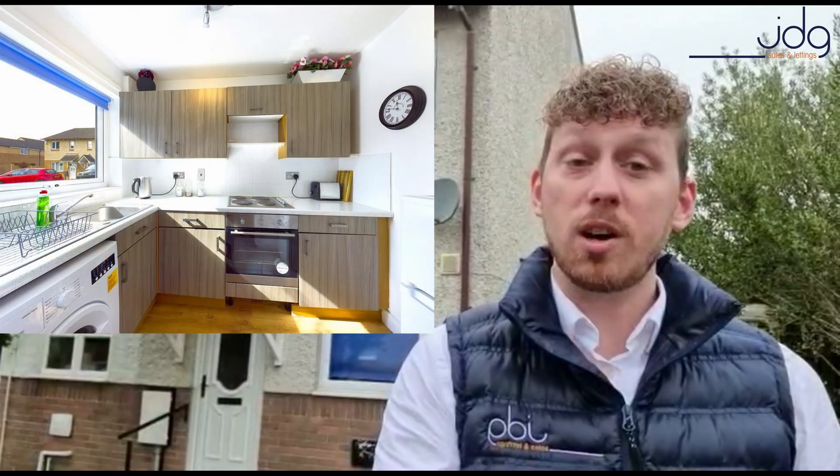It's got gardens to the front and rear, as well as a drive and a garage, which is always an added benefit for parking. It's got modern decor throughout and also the handy addition of a conservatory to the rear. It's a really popular location with some handy local amenities but easy access to Morecambe and through to Lancaster as well.